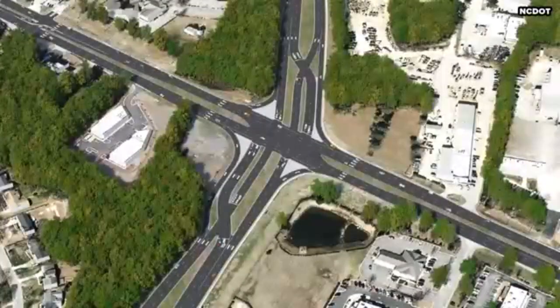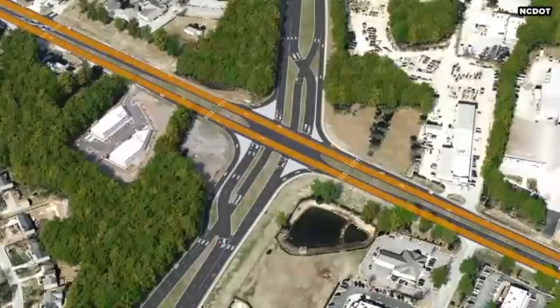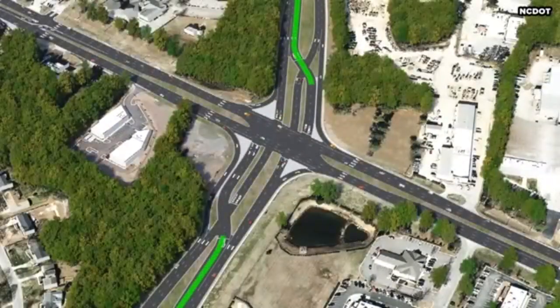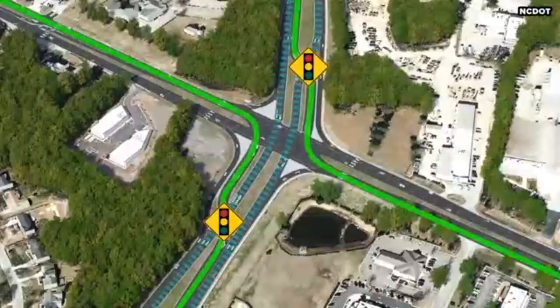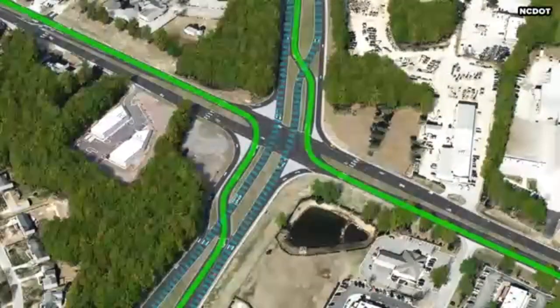To navigate a continuous flow intersection, vehicles on the main street or side street are allowed to drive through the intersection the same as any conventional intersection. Main street left turning traffic will cross opposing through lanes in advance of the main intersection, and the traffic signal can be timed so that through movements and displaced left turns can continuously flow or occur simultaneously, since left turning traffic will be on the outside of the through movements.